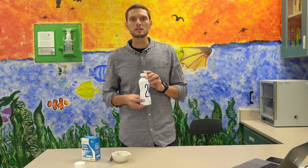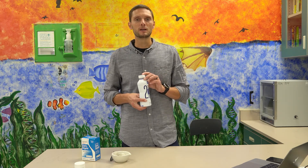Milk, cheese, ice cream — maybe some of your favorite foods to eat, and around the world, products that are consumed on a daily basis. When we are born as humans, we possess an enzyme called lactase that allows us to be able to digest dairy products — dairy products containing the sugar lactose.